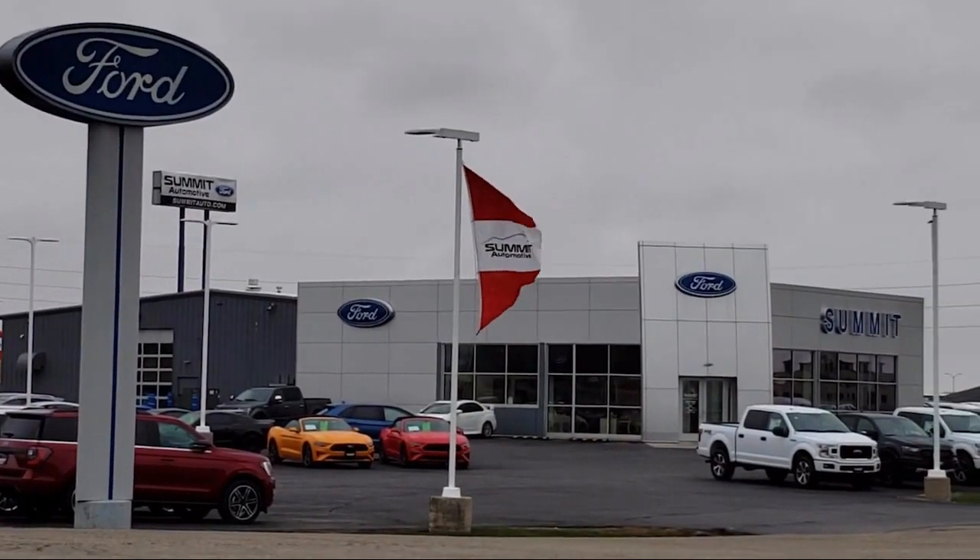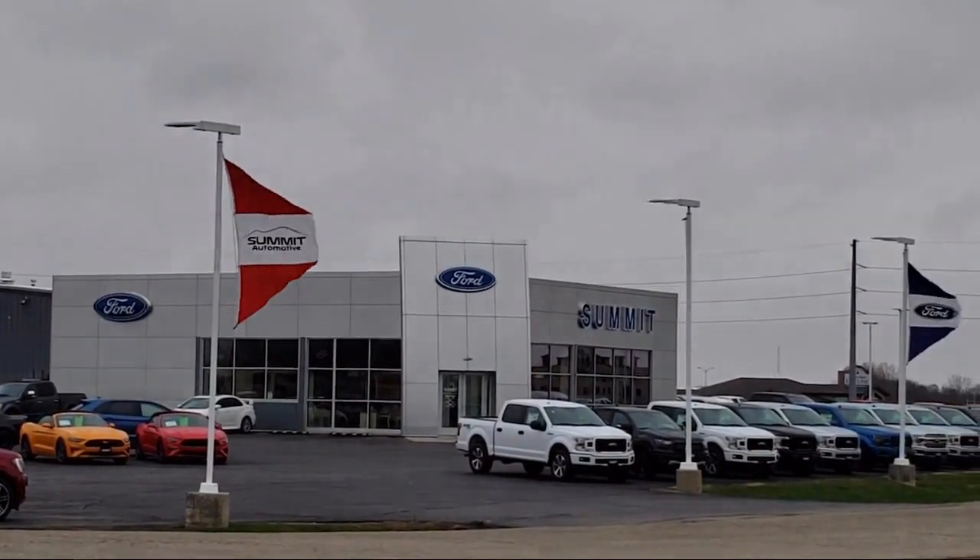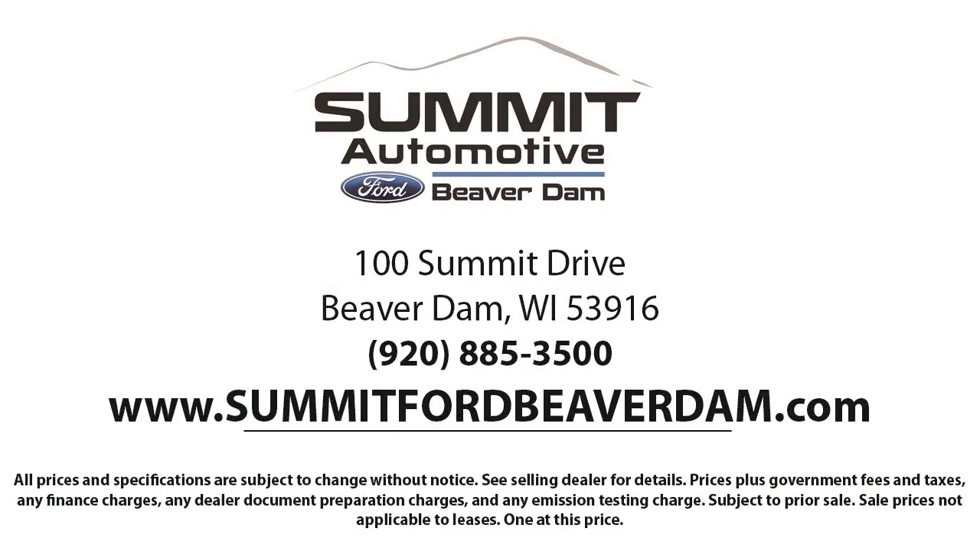Come see us today and experience the satisfaction that comes from being a Summit Ford customer. We're located at 100 Summit Drive in Beaver Dam.